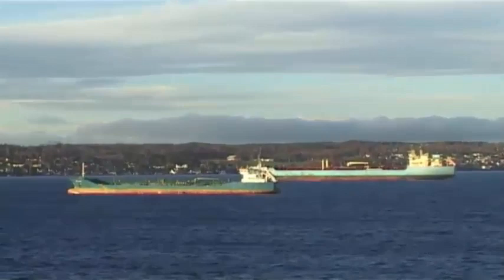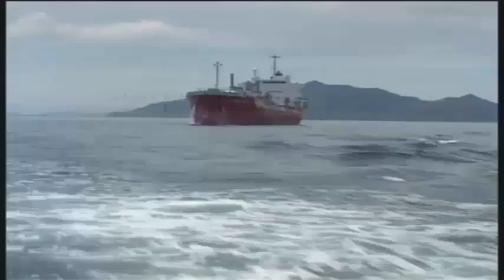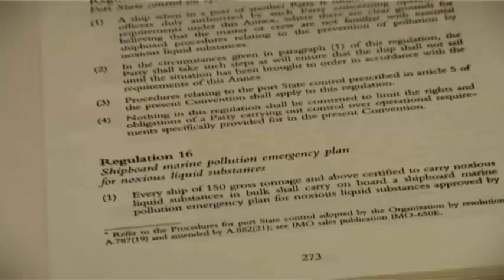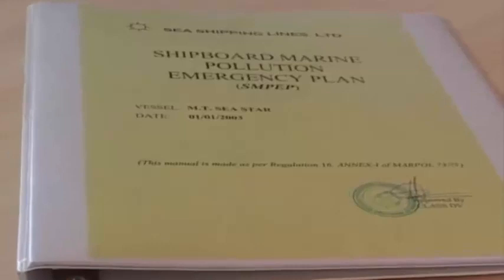As per the guidelines provided by the IMO, all oil tankers of 150 tons gross tonnage and above, and every ship other than an oil tanker of 400 gross tonnage and above, shall carry on board the SOPEP approved by the administration. In the case of ships like chemical tankers, to which Regulation 16 of Annex 2 of the Convention also applies, the SOPEP is combined with a plan dealing with pollution due to noxious liquids and is called the Shipboard Marine Pollution Emergency Plan, or SMPEP.